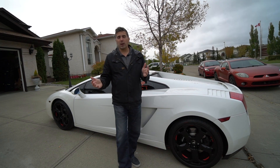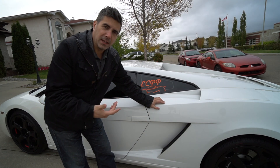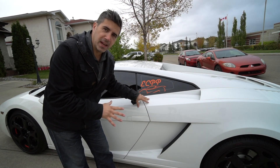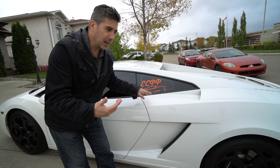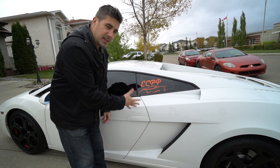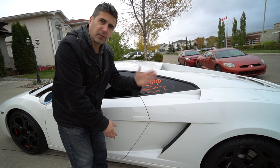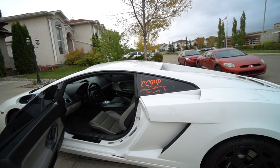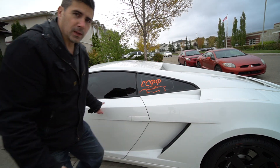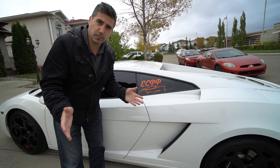Let's do a little walkaround and talk about some of the key elements on the cosmetic side. One way that Lamborghini has tried to set these V10 entry-level Lamborghinis — the baby Lambos — apart from the big brother is the door. This Lamborghini does not have the infamous scissor doors; instead it has a standard door more consistent with every other car on the planet.